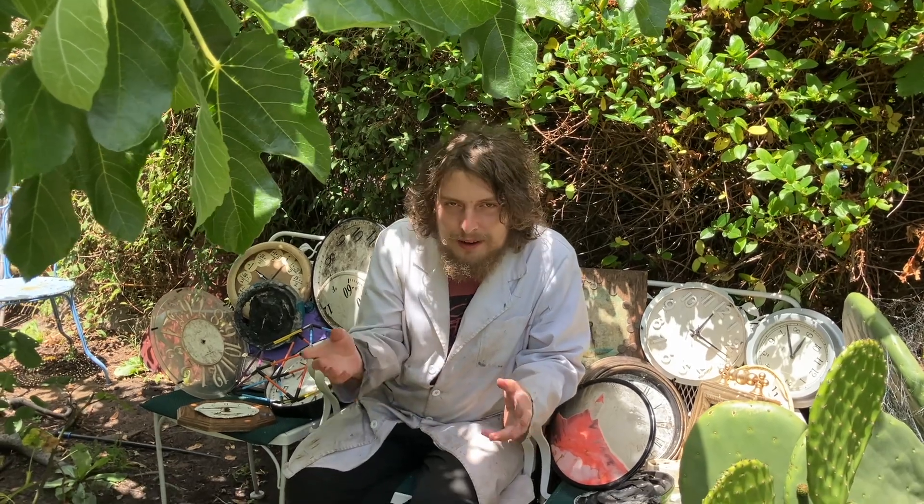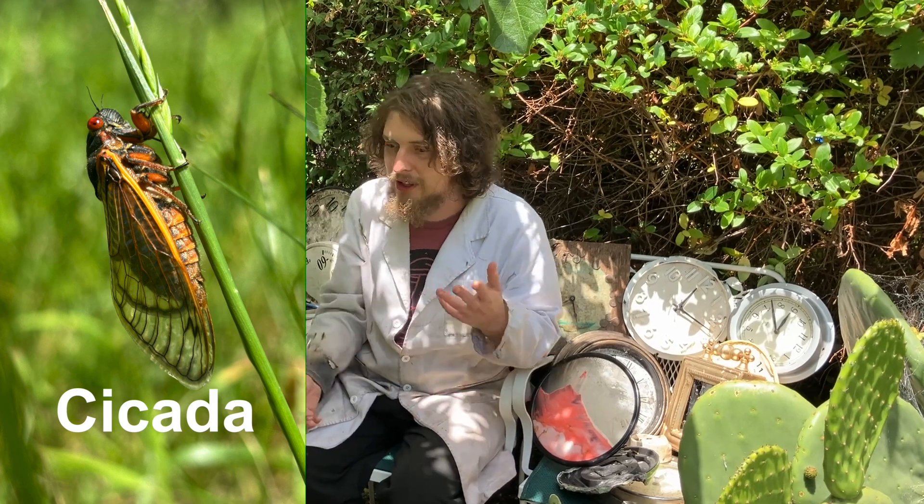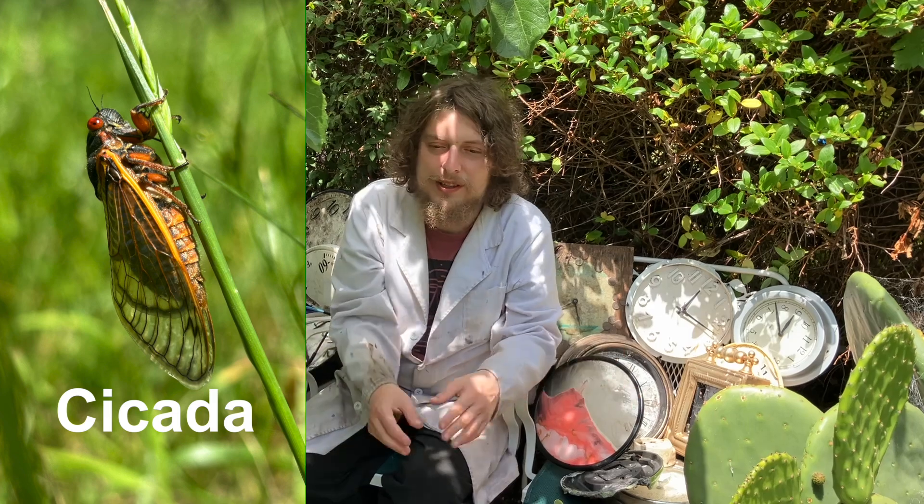The main type of animal we're going to be looking at today is a small sort of bug known as cicadas — or however you want to pronounce it. These insects won't be emerging everywhere this year; they have particular habitats.